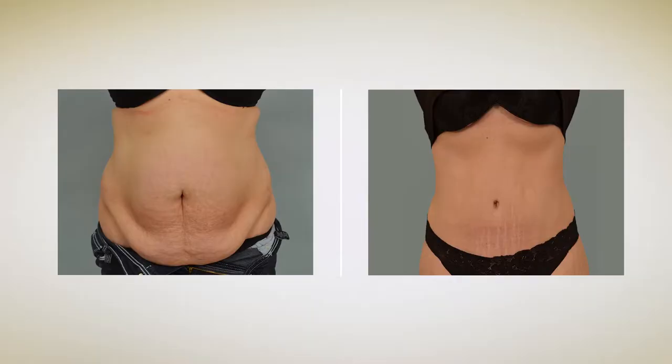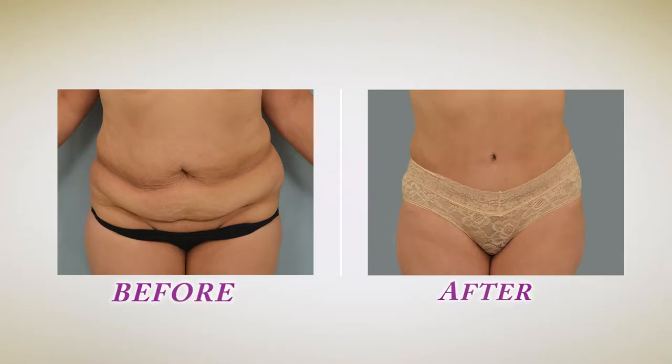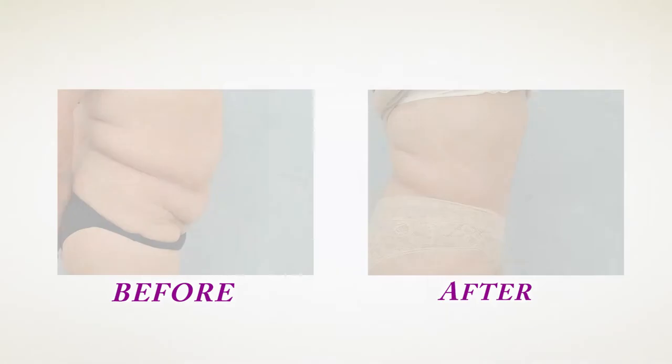Tummy tuck, or technically known as abdominoplasty, is a procedure done to reshape abdominal contour. Who needs a tummy tuck? Women after childbearing, men or women who lost a lot of weight, or people who simply have skin and fat excess in the abdominal area. There are two procedures done to reshape the contour of the abdomen: the conventional tummy tuck and a newer, more advanced procedure called lipoabdominoplasty.